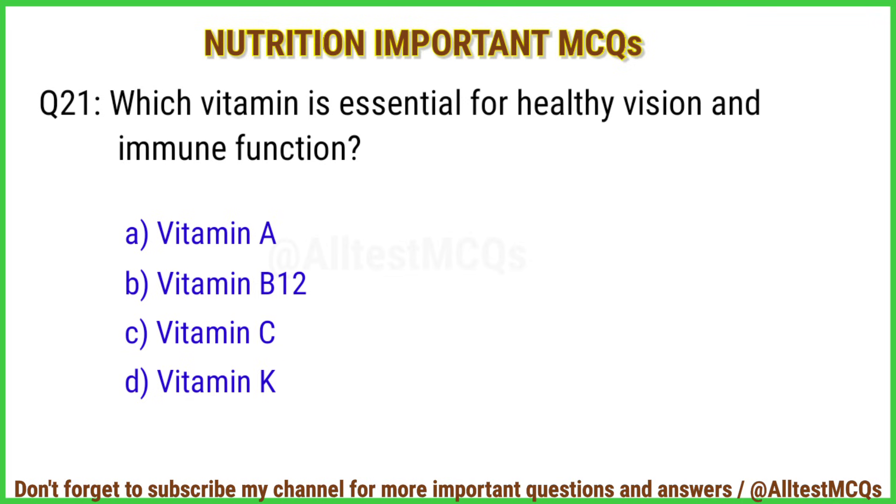Q21. Which vitamin is essential for healthy vision and immune function? The right answer is option A: Vitamin A.